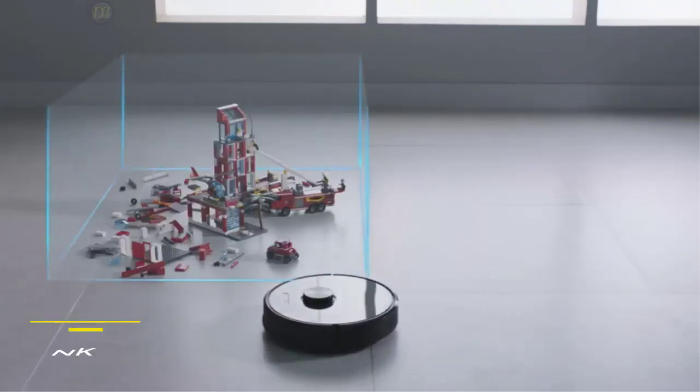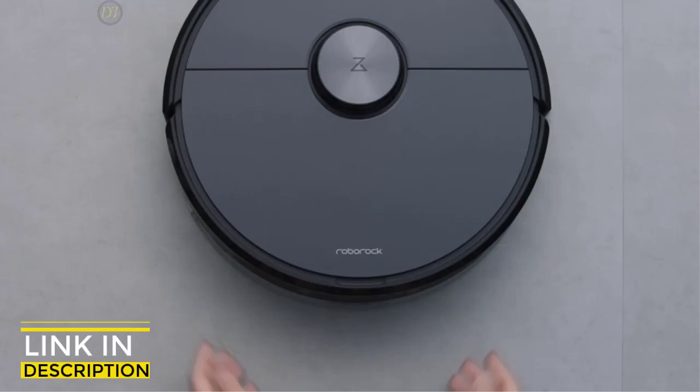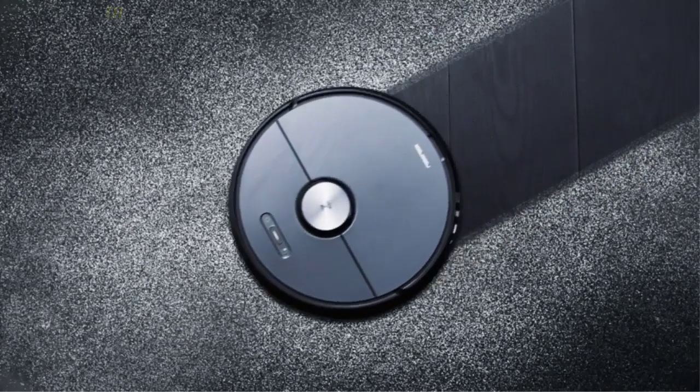Overall, the Roborock S6 Vacuum is a top-of-the-line robot vacuum that is truly worth the investment, as it provides an impressive number of features, intelligent navigation and powerful cleaning, all at an affordable price.